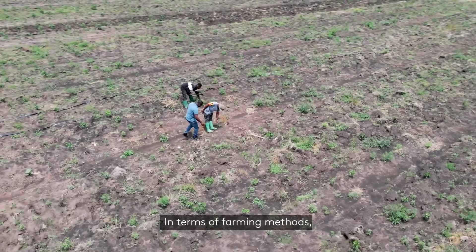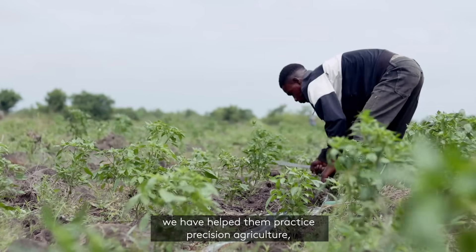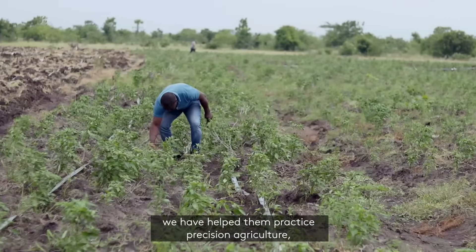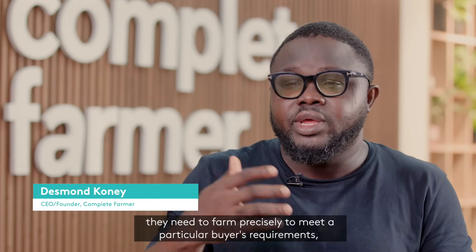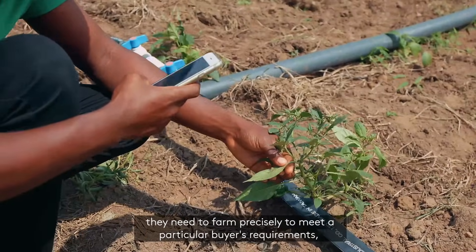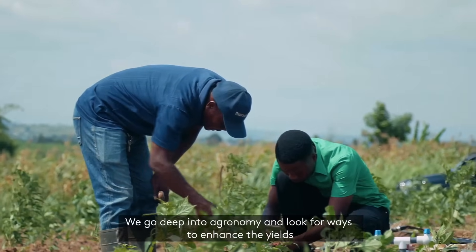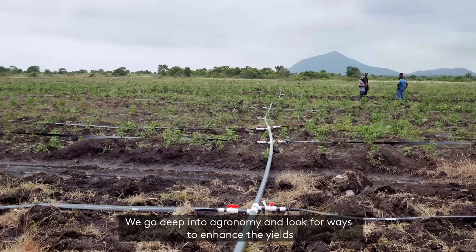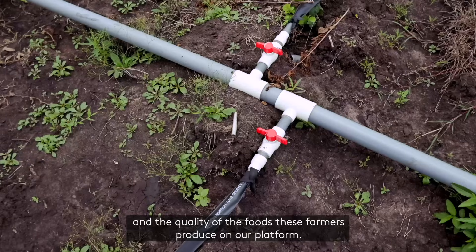In terms of the farming methods we are able to support farmers with, we allow them to practice precision agriculture — helping them get their resources, connecting them to what they need to farm precisely, to meet a particular buyer's requirement using certain inputs. We go deep into the agronomy and look for how we can enhance the yields and the quality of the fruits that these farmers produce on our platform.